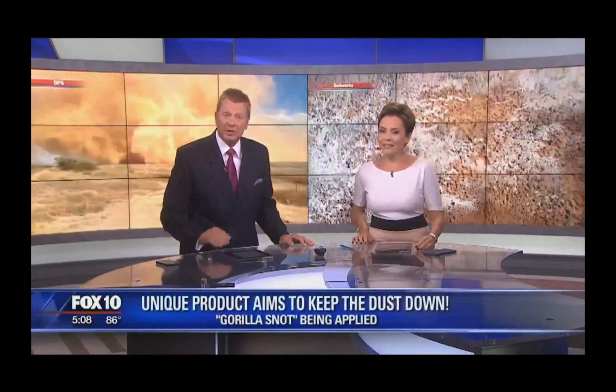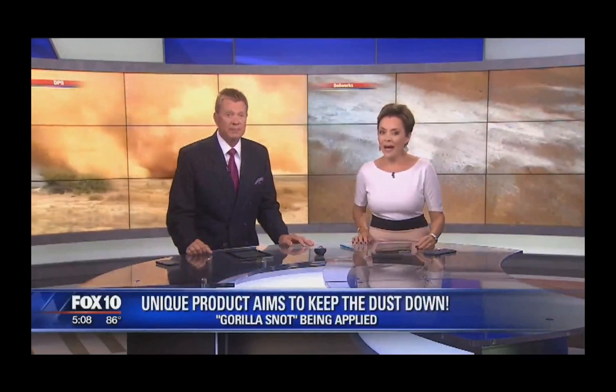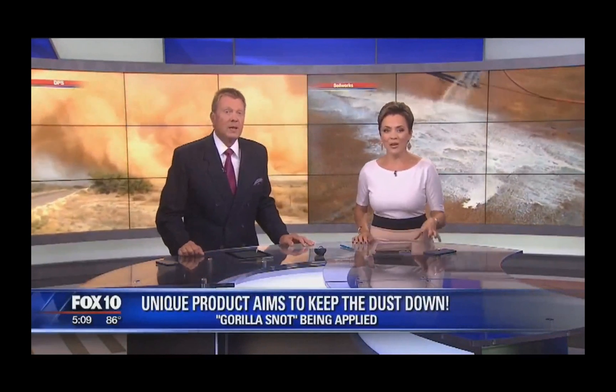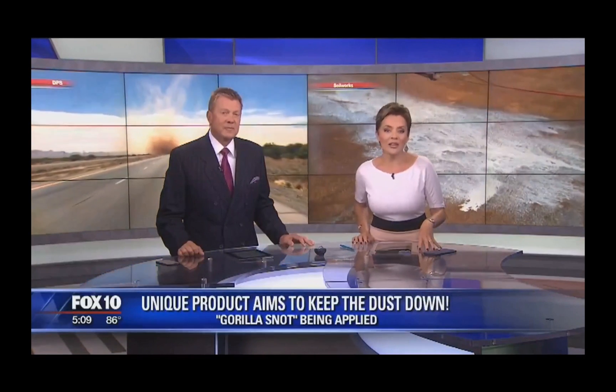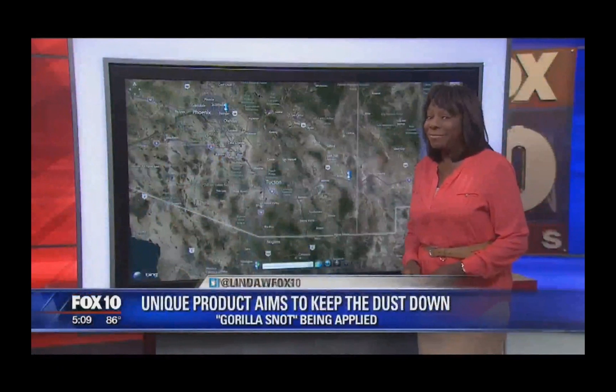So Guerrilla Snot to the rescue. It's a crass name for an unusual product that might help this problem. Crews started applying it this morning to the fields along I-10 that have been the source of that problem. The company behind this product is headquartered right here and they manufacture it in Chandler. Linda Williams is here with an up close and personal look at this odd mixture.